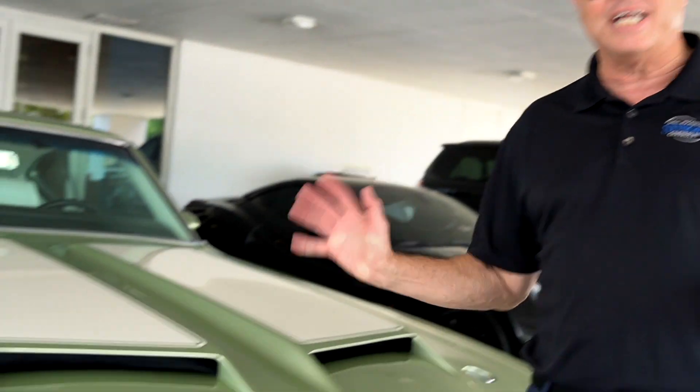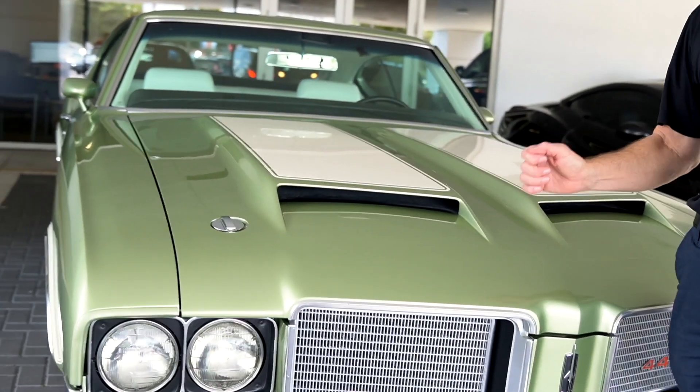Hi, welcome to Stingray Chevrolet. I'm Steve Hurley and today we're going to take a look at our latest acquisition, a 1972 Olds 442 with a 350 and a four-speed transmission. Let's go take a ride.